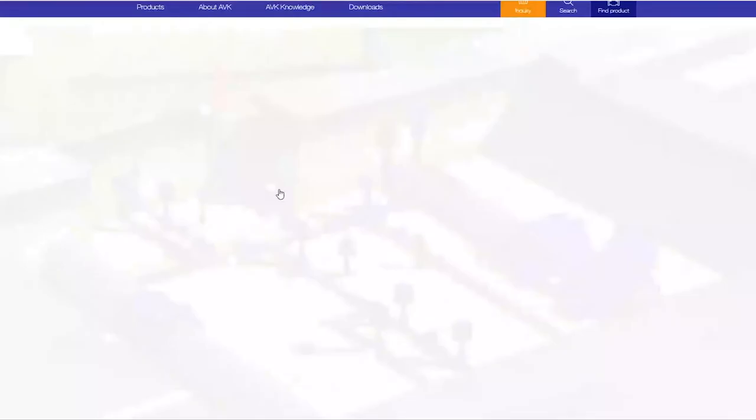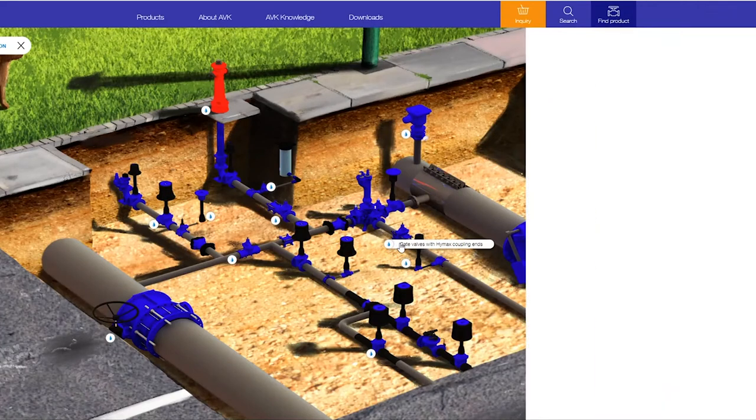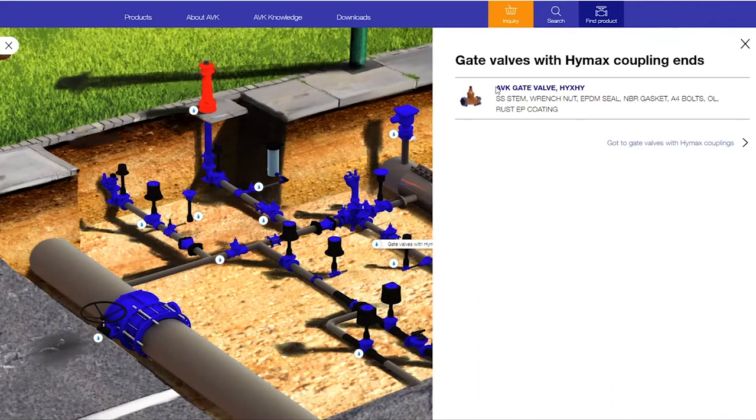If we click again, it takes us inside that area. Here's another group of icons — service connection valves, MJ gate valves, gate valves with HiMax couplings. If we click on that, here's our gate valve with our HiMax connection. And if we click on that, it will take us to another page into the product finder, which I'll talk about a little bit later.